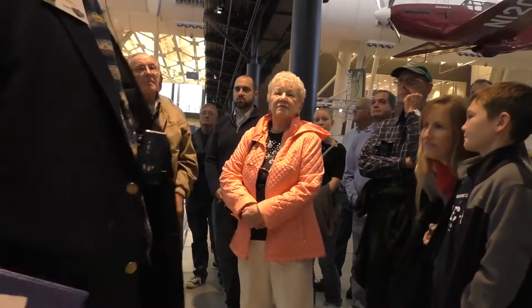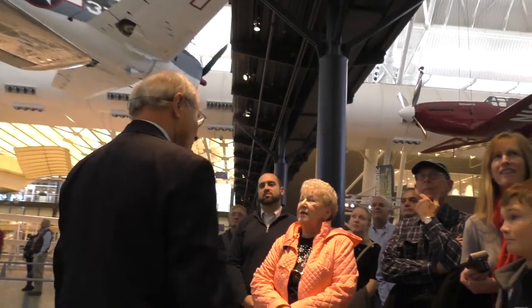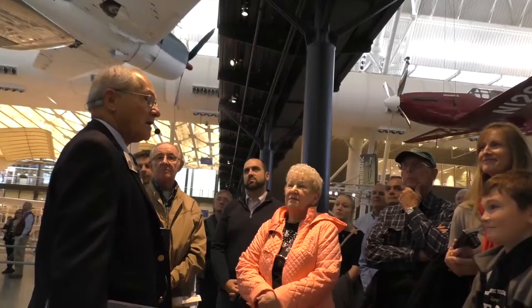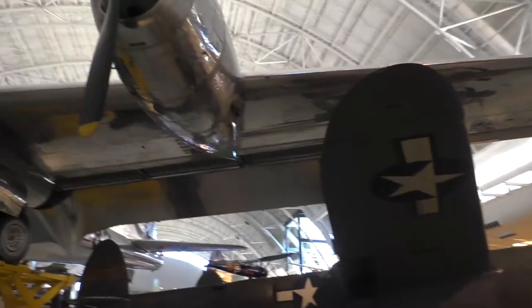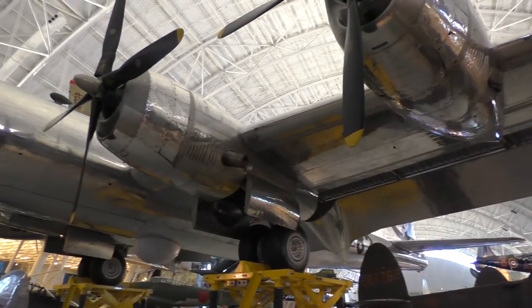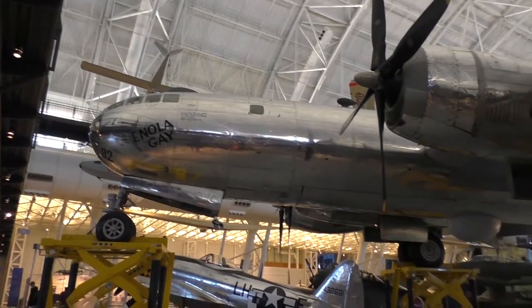The plane in front of you is, yes, a real airplane, and yes, it is a B-29. This is THE B-29 that dropped the first atomic bomb. It's called Enola Gay — that is the name of the mother of the pilot, Enola Gay Tibbetts. He named the plane for her the night before this epic mission of dropping the first atomic bomb.